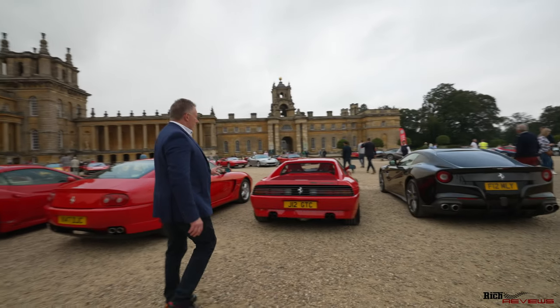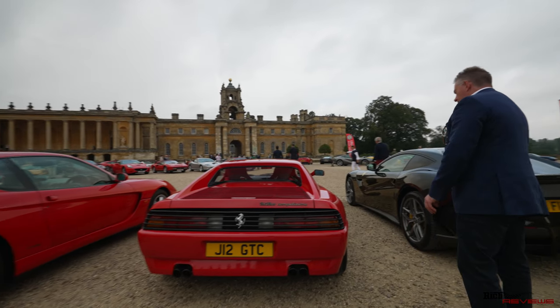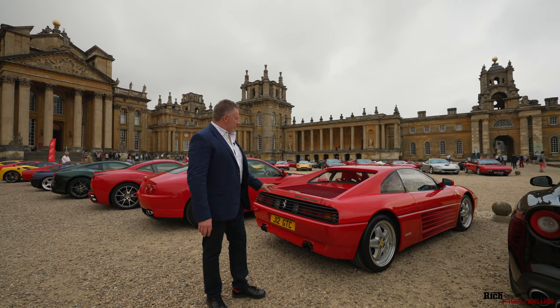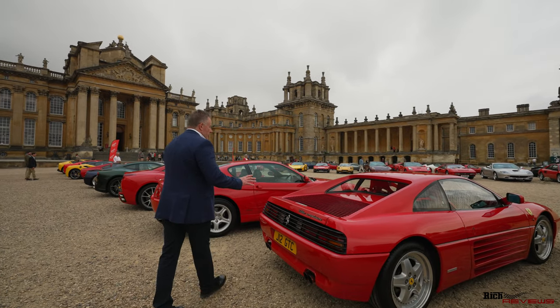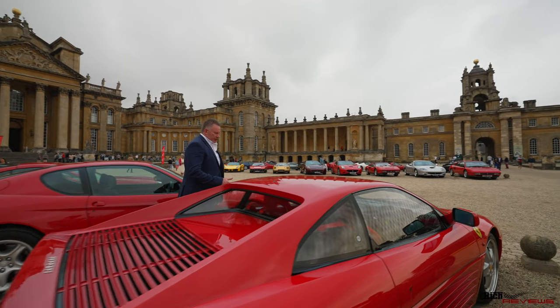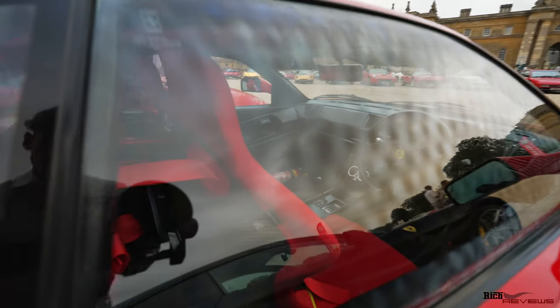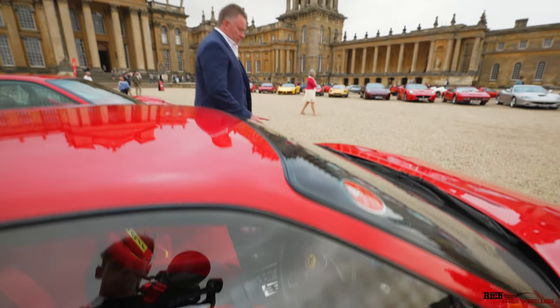Moving across here, we've got the 348 GT Competizione, which is quite a rare 348. If you're going to have a 348, this is the specification to have. On this 348 GT Competizione, these are very, very rare. It doesn't show up very well on camera, but this has got the actual rare carbon fibre bucket seats with a full red interior, full harness interior, and obviously it's a manual, so you've got the full gated shift. Lovely car — if you're going to get a 348, this is the one to have.